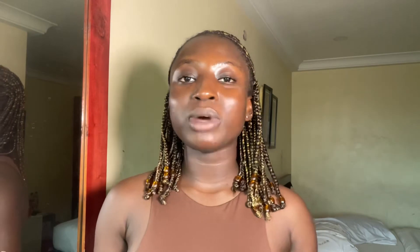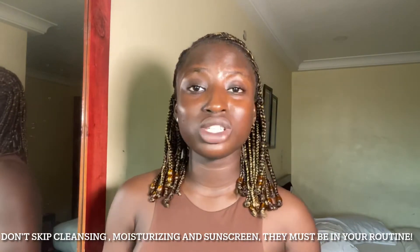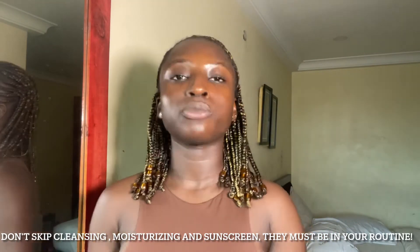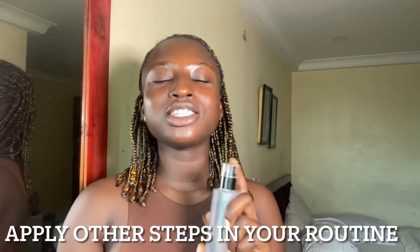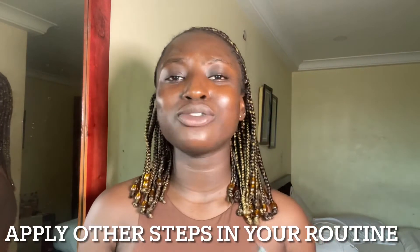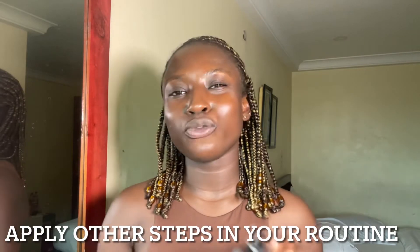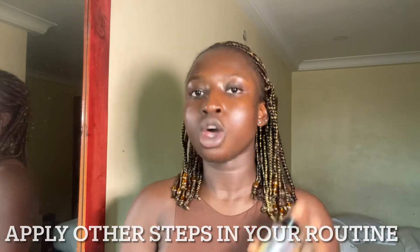Apply this hydrating essence on your skin to let your skin draw up moisture. Then follow with your treatment serums if you have particular skincare concerns — you may skip that step if you're not using treatment serums at the moment. The most important parts of your skincare routine are cleansing, moisturizing, and applying your SPF. After your treatment serums, use a moisturizer to further lock in moisture, and the last step is your SPF. This should always be your third step in your skincare routine.